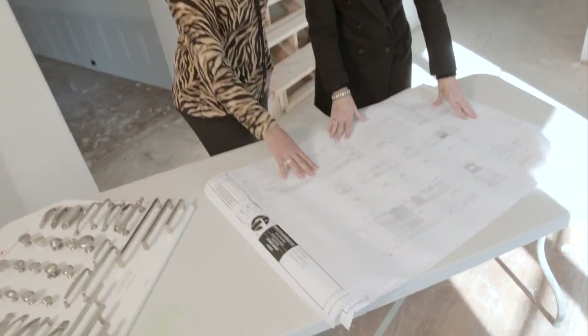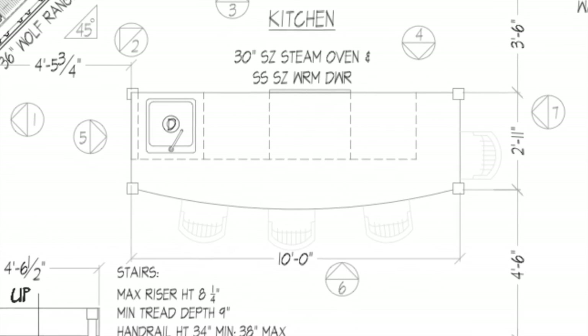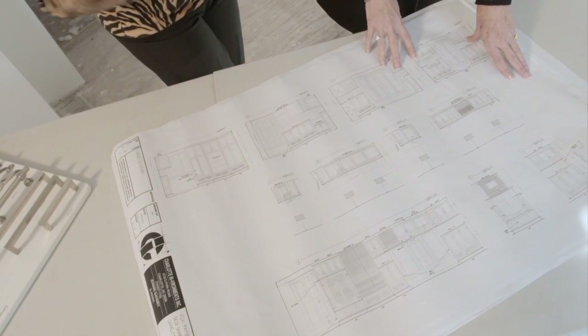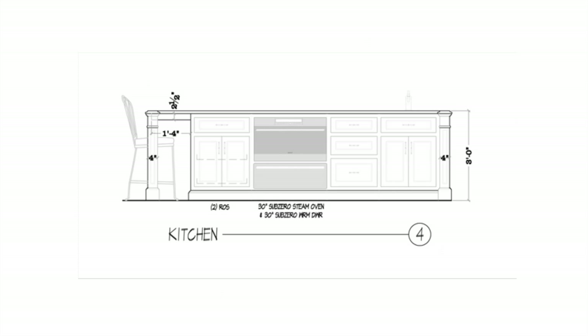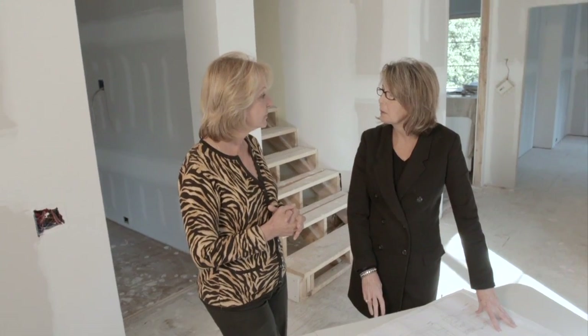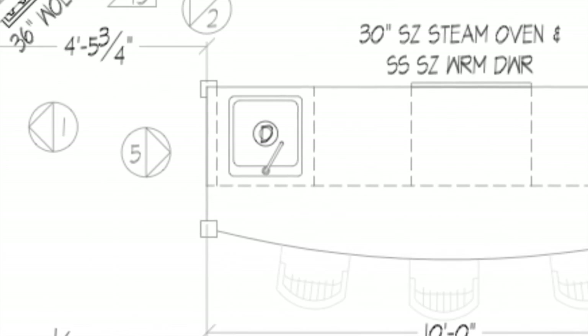This island looks huge — how big is this? It's 10 feet, so we have to make sure we have a slab that will accommodate it. The back side is bowed so that your guests and family are not going to be feeling like they're sitting like ducks in a row. In the island, we also have a steam oven and a warming drawer. The appliances are placed critically for use so people visiting the kitchen aren't just seeing a sea of appliances. There's also a prep sink in the island, which gives us two work areas.